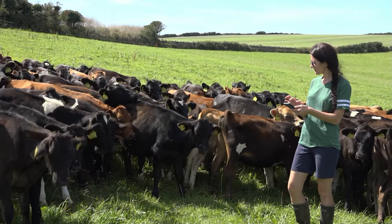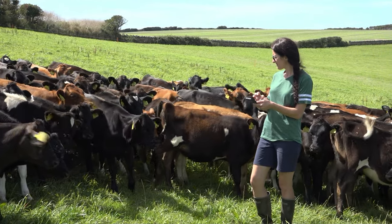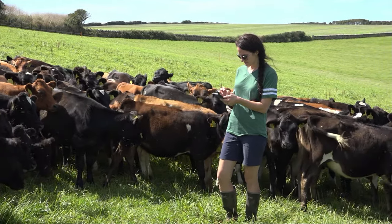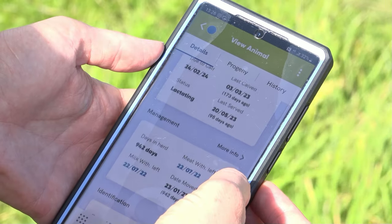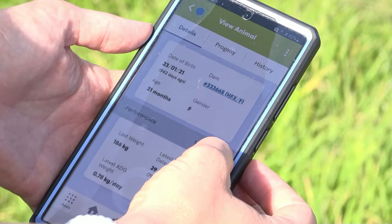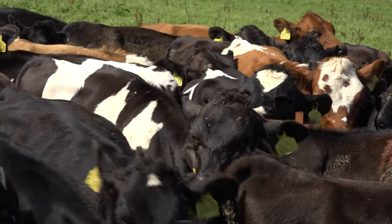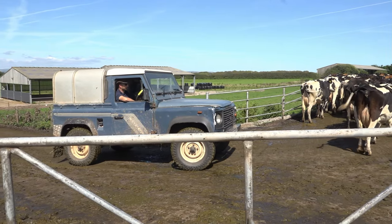One of my key performance indicators that I monitor throughout the calf rearing season is the daily live weight gain of the calves. I can put the weights into HerdWatch and it works out the daily live weight gain, so I can review things like nutrition and general management and what I need to tweak or improve.